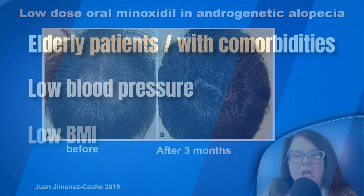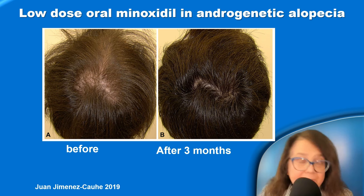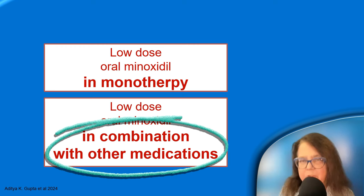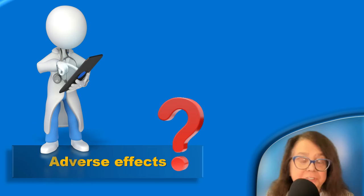The average efficacy of minoxidil in androgenic alopecia is quite good; however, it differs from patient to patient. In many patients, we would probably consider treating with combination therapy rather than with oral minoxidil in monotherapy.